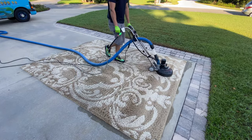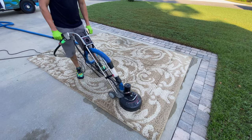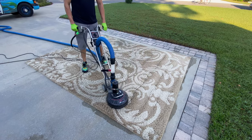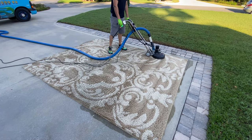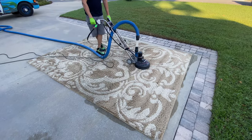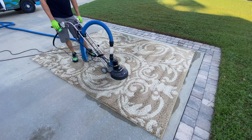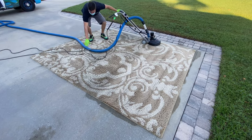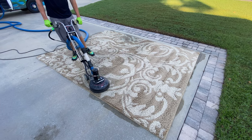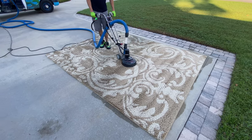This is the final step — after this we did groom the rug, but we don't show that in the video. This is called the Rotovac 360 and we've upgraded it with an attachment called a brush head. In addition to having three jets and vacuum ports that spin around at a very fast speed, it also has brushes. So not only are we agitating with the CRB, but this tool is extracting and agitating at the same time. You can see from this shot just how good of a job it does cleaning an area rug on site.